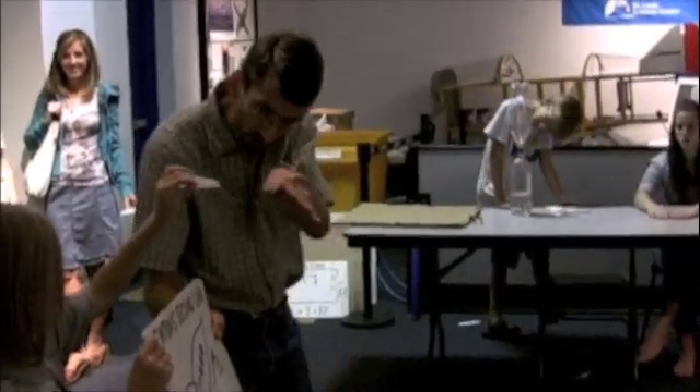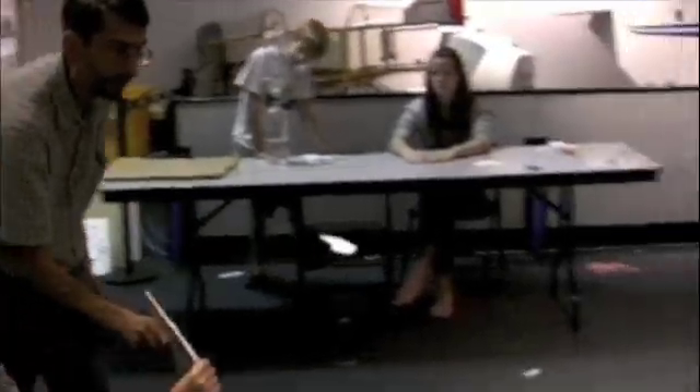Keep the nose down so it doesn't stall. He's in the green. Stay with it. See how it's climbing? Good.